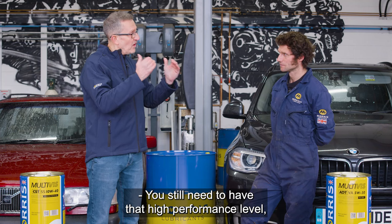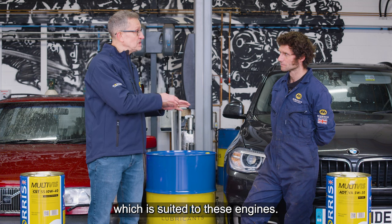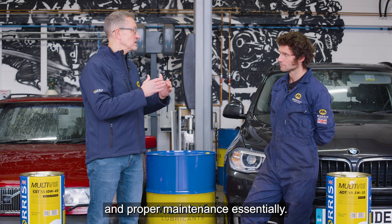It is important — even though this BMW is nearly 10 years old and the Volvo is over 25 years old — to still service them with the correct lubricants, because that's what they would have had when they came off the production line. The engines haven't changed, so there's no reason to put a lesser quality lubricant in. You still need that higher performance and higher specification level suited to these engines.